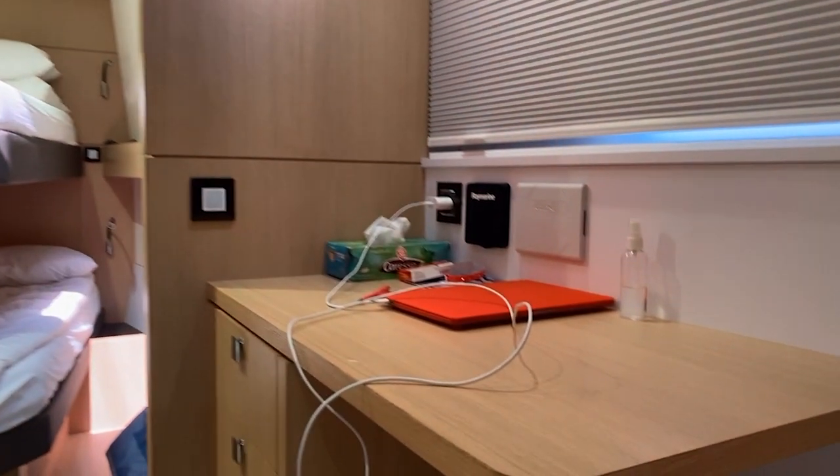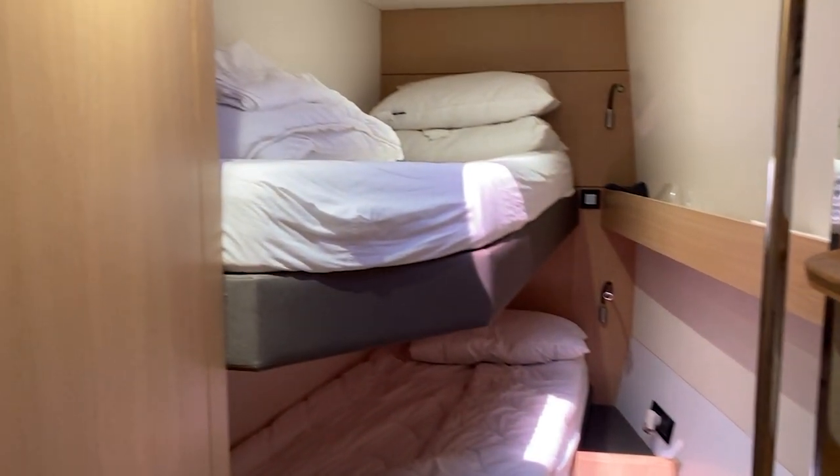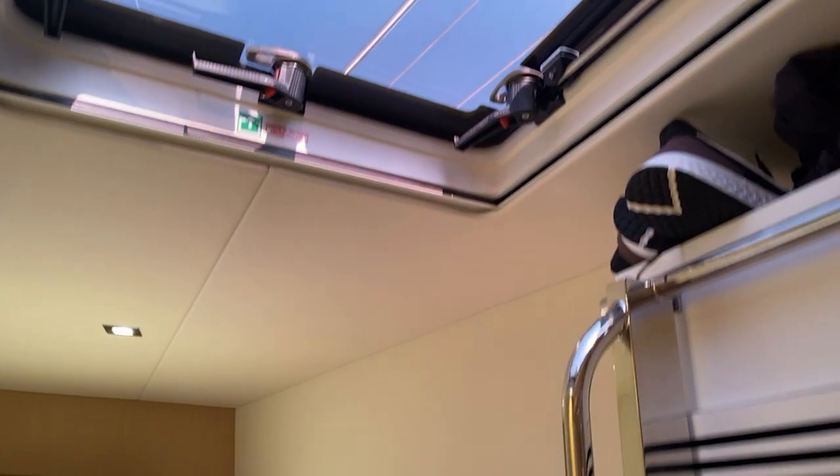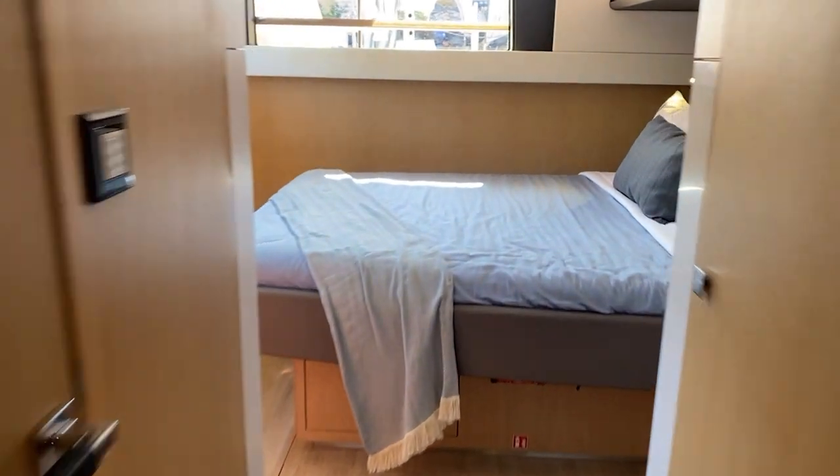Moving forward, I've got a little crew mess area here, and then two bunks here for the crew. Here's the en suite for the crew. This is nice crew access either from the hatch with the ladder or directly into the galley. The galley area can be completely separated off — it's got a pocket door here, so you can slide and separate the galley from the guest quarters.